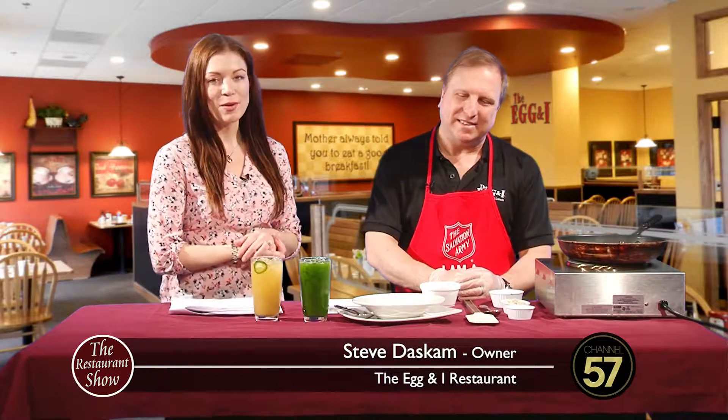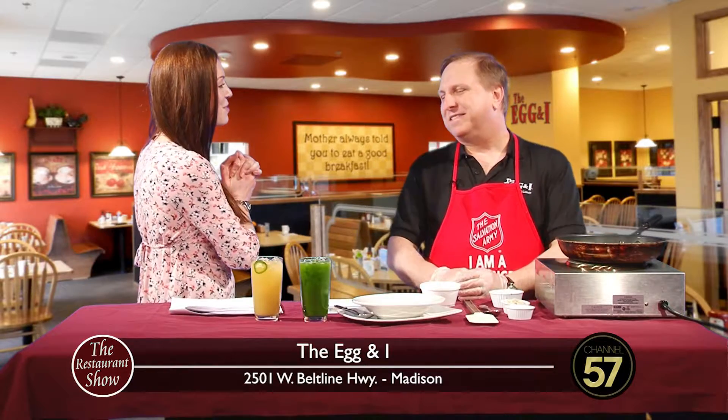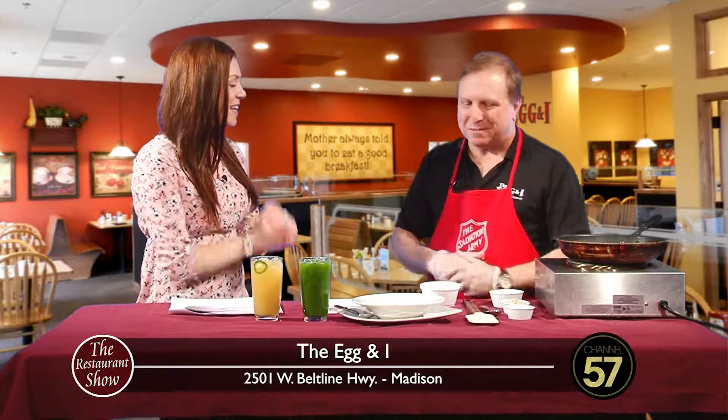Welcome back to the Restaurant Show. We are talking about some fabulous items from the Egg & I today. Joining me is Steven Daskam, owner of the Egg & I, right off the Beltline. Fabulous food and I'm so glad to have you today. Thank you so much, it was a pleasure to be here.